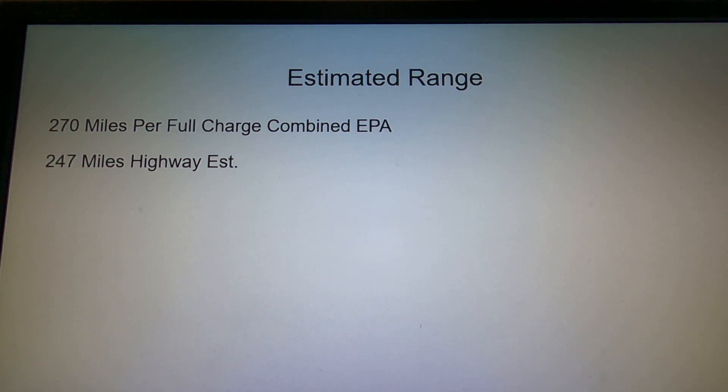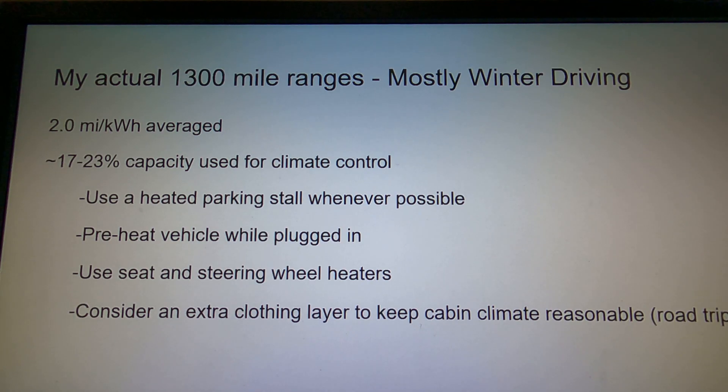As far as estimated range goes, the EPA combined rate is 270 miles and the highway rate is 247. So at highway speeds, you're not getting quite as good range — which is kind of the opposite of gasoline. These are also under ideal driving conditions, not winter driving, which we're about to talk about.